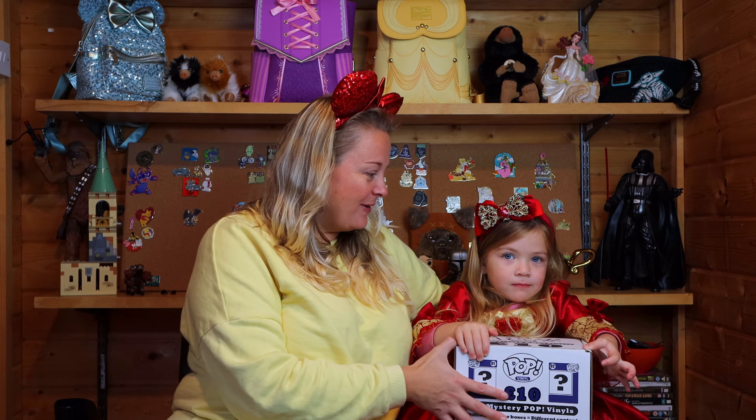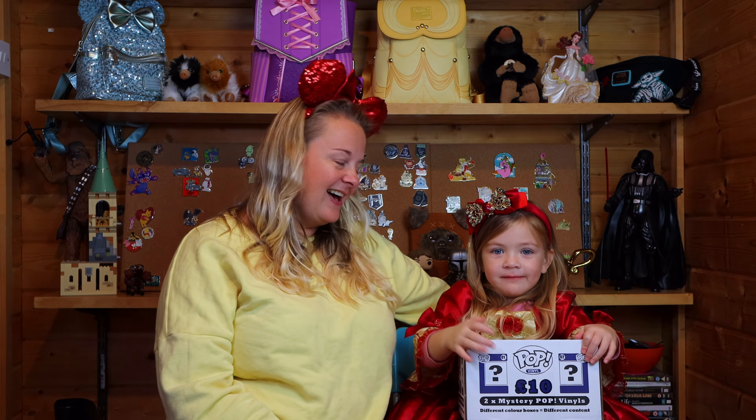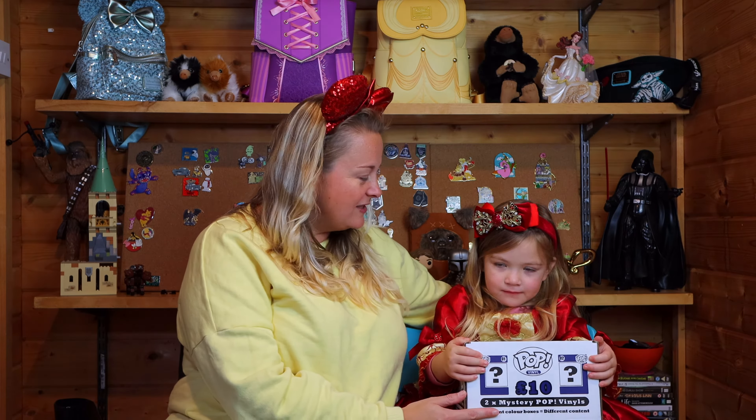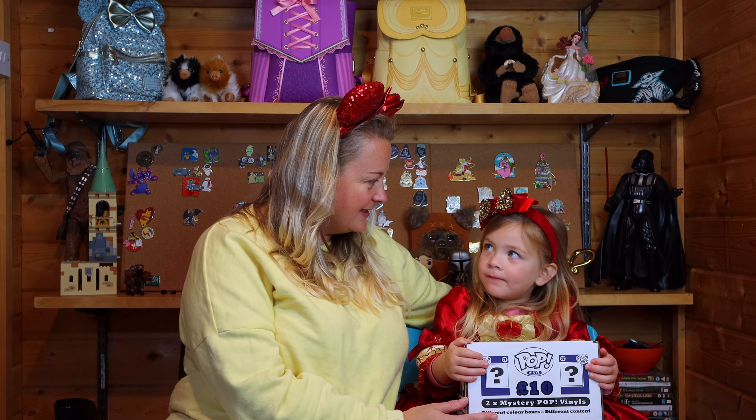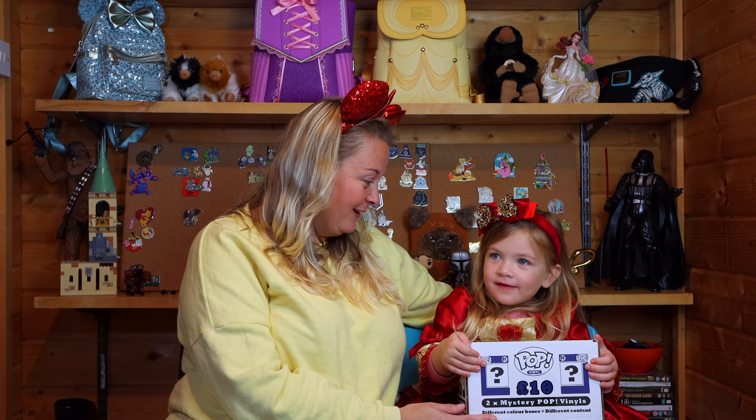Primrose, you're going to help me today, aren't you? Say hello to everyone! Primrose is very excited to be opening this Pop Vinyl. What characters would you like to see inside? Goofy — that would be cool if we got Goofy, wouldn't it!